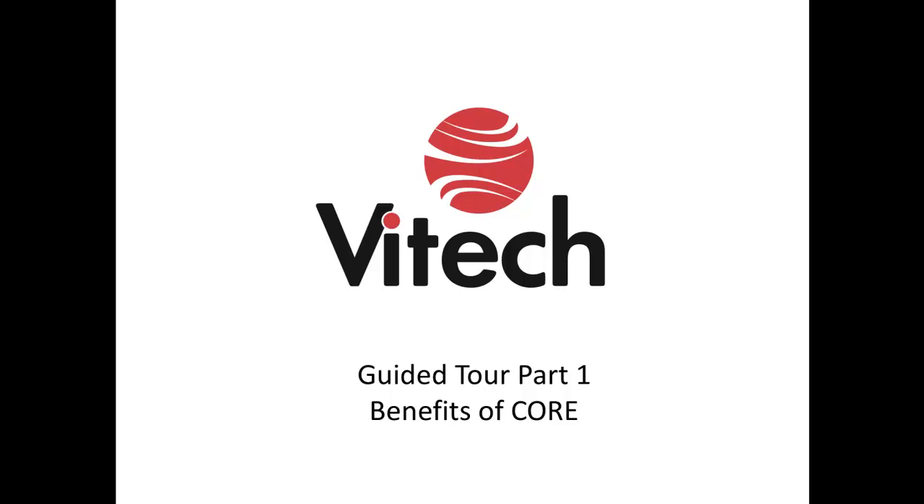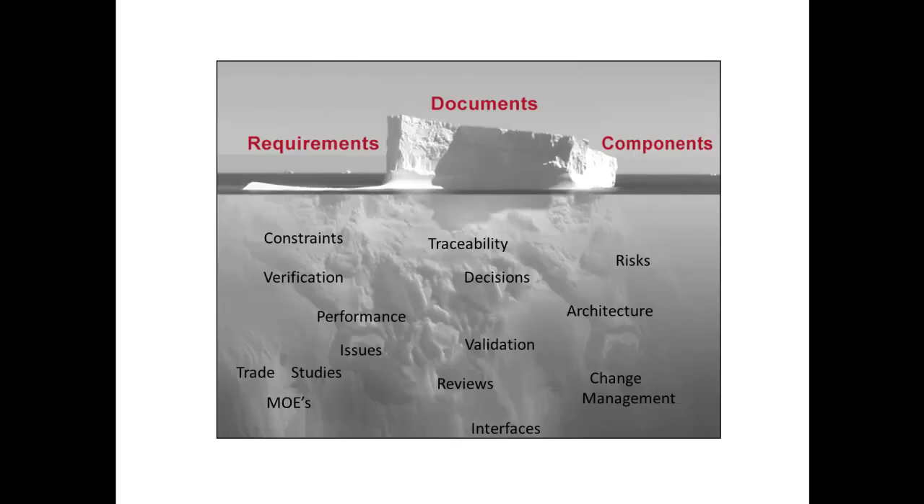That solution is Core. Systems engineering and systems architecting can be perceived differently by those peripheral to it versus those invested in it, just as the perspective of this iceberg is different above water than below.